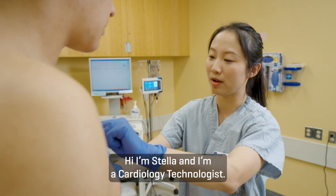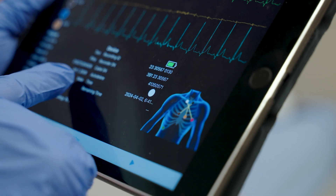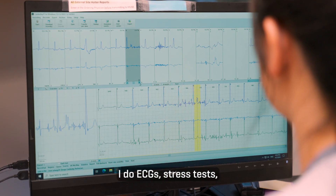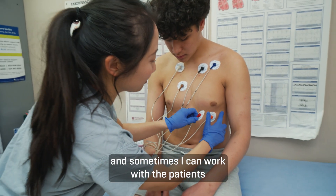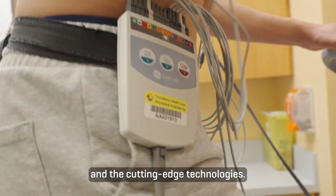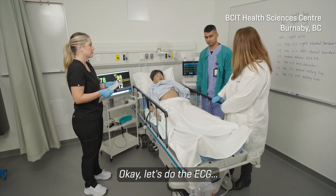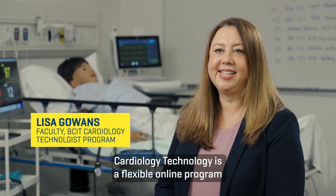Hi, I'm Stella and I am a cardiology technologist. On a typical day when I come in, I do ECG stress tests, and sometimes I work with patients to fit the Holter monitors. I enjoy working with patients and the cutting-edge technologies — it's very exciting.